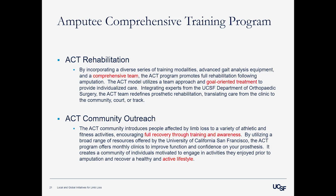The mission of the ACT program is to assist those affected by limb loss in maximizing their physical and functional mobility — and maximizing is really the key word. It has two components: the rehabilitation model and the outreach arm, both of which create the community and tools for a complete recovery following amputation. Key elements include a comprehensive team, goal-oriented treatment specific to each patient, and community outreach drawing in university resources and community partners to encourage an active lifestyle.